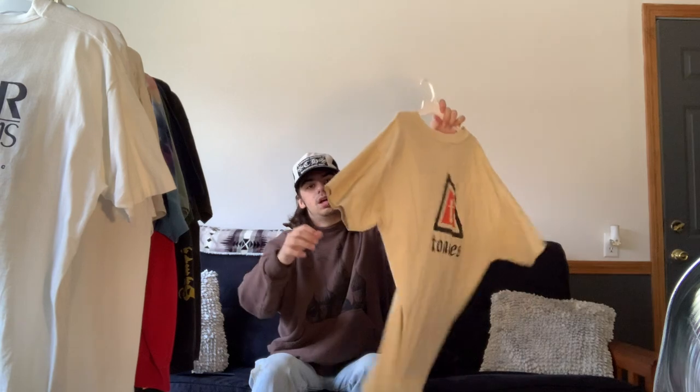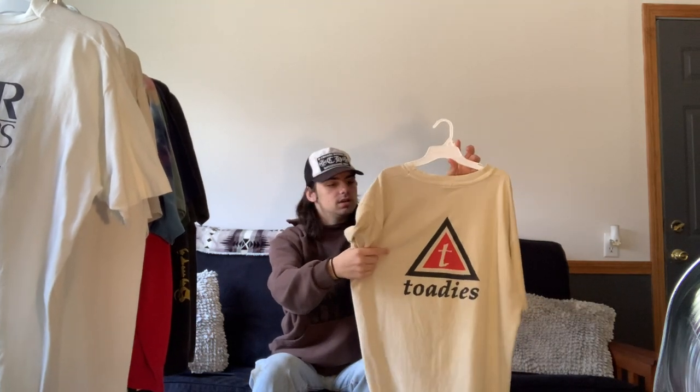Next we have another Toadies tee — I liked the first one so much I figured why not get another one. This one features the devil baby on the front and the Caution tee on the back. It's a really nice washed tan, almost sand colorway, and I get a lot of wear out of this one.